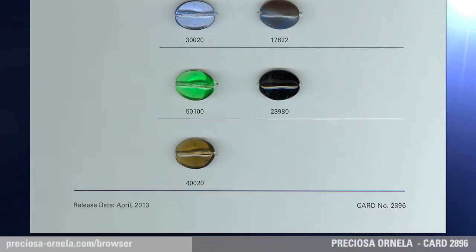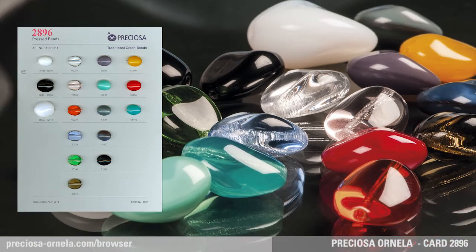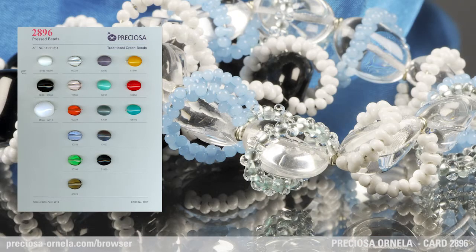The Preziosa traditional Czech beads collection now offers 26x22mm, 22x18mm, as well as the new 18x15mm size. The selection of various sizes increases the ways and combinations in which this fun bead can be used.